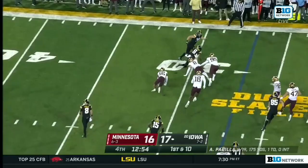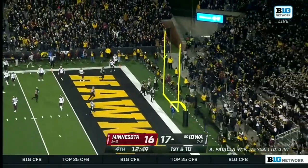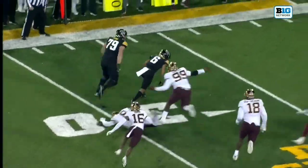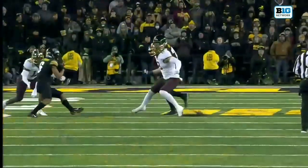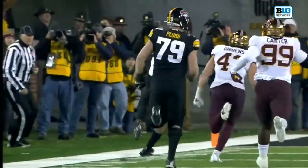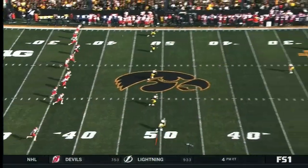Padilla gets it out to Johnson — Johnson somehow stays upright! Touchdown! Two guys trying to converge on Keegan Johnson — instead that leads to a touchdown. Look at the toughness of the true freshman wide receiver, able to get those defenders off him. And the Iowa Hawkeyes celebrating in Iowa City.